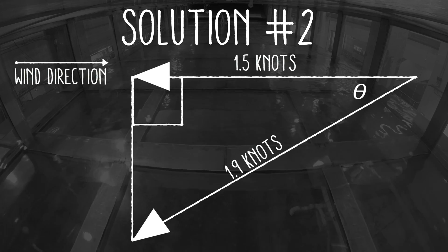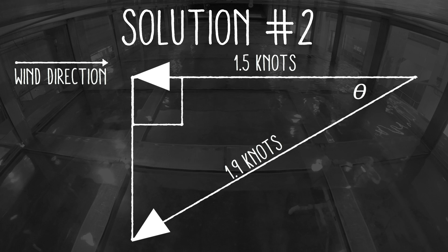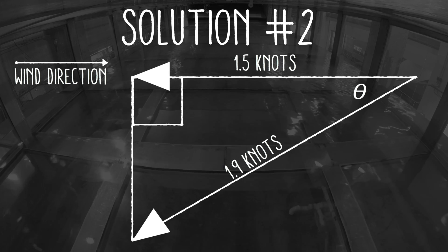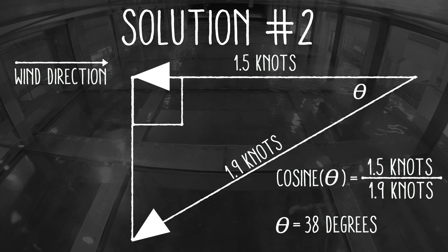Finally, we can draw a triangle that represents the boat's velocity in terms of two components: an upwind component, or vector, and a sideways component. Since we know two of the three sides of the right triangle, we can figure out the angle. Using the cosine function, we get the same answer of 38 degrees.